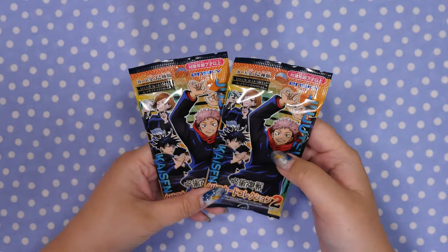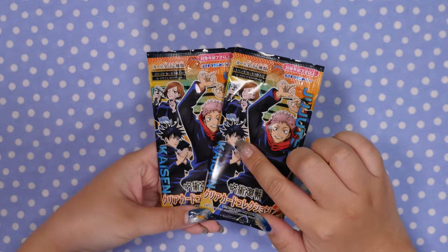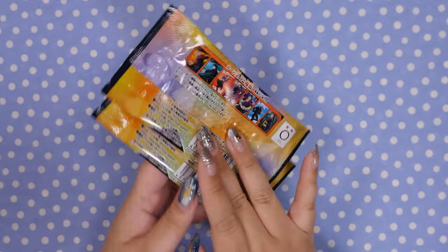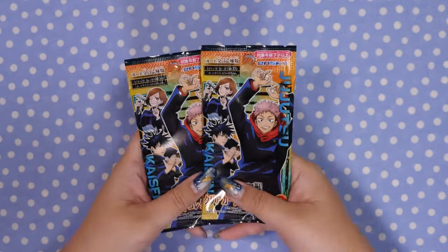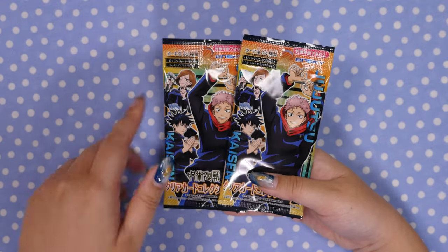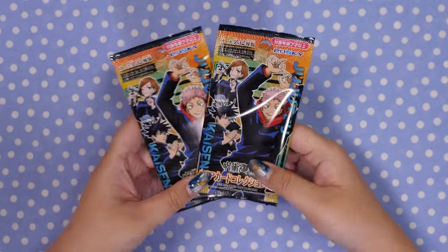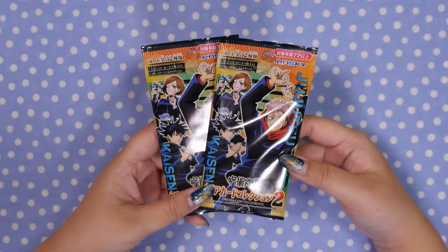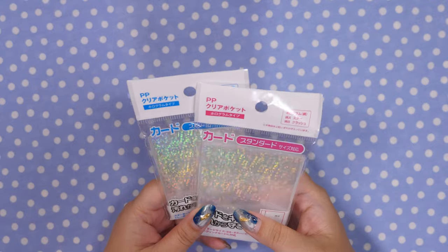I did nab two more of these — the JJK clear cards. I do have some that are unopened, I think about 10 or so, and these are getting hard to find as well. I opened a full box of the first one — I have that video up if you haven't seen it — but we're still working on series two. We haven't really opened many series two ones. As far as blind bags go, I think that's it for today.